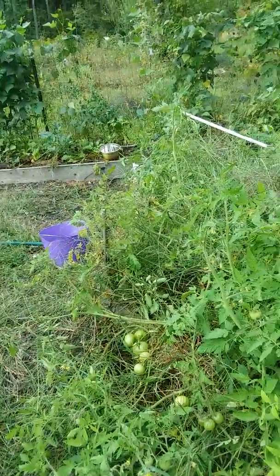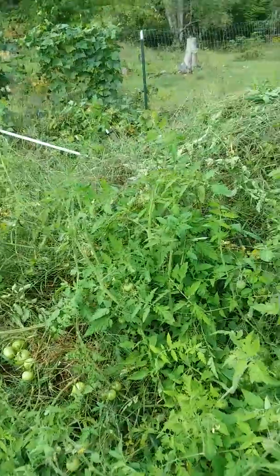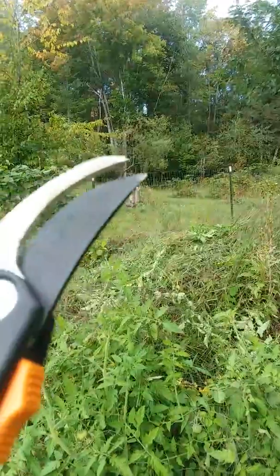This is the update for the hugelkultur — it's September 18th or 19th. Oh, look at the beautiful crab apple trees in there, all red!